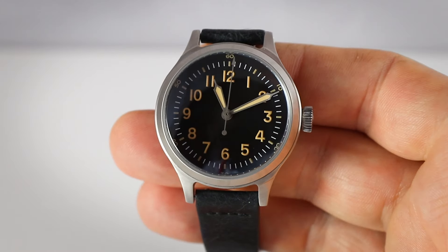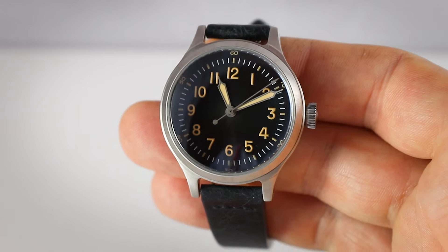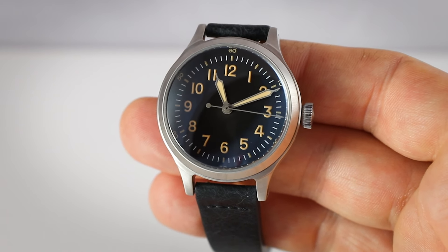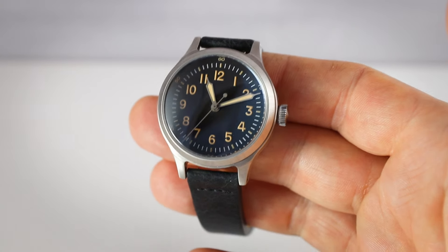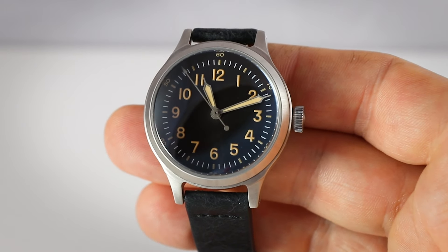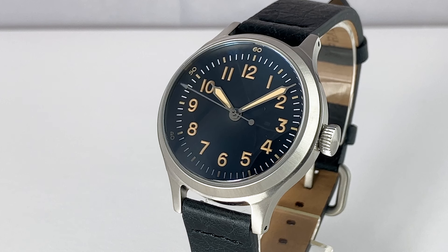Let's begin with the dial. We are in the military watch genre, so legibility is the key feature — no distraction whatsoever. Only functional elements: minute track, extremely legible numerals, and hands with massive lume inside. The second hand is rather simple and unloomed. The interesting feature is that there are no interesting features on the dial — no branding, no writing, only functionality. This is a clear sign they stick to their genre. I'm a big fan of unbranded watches — absolutely great.